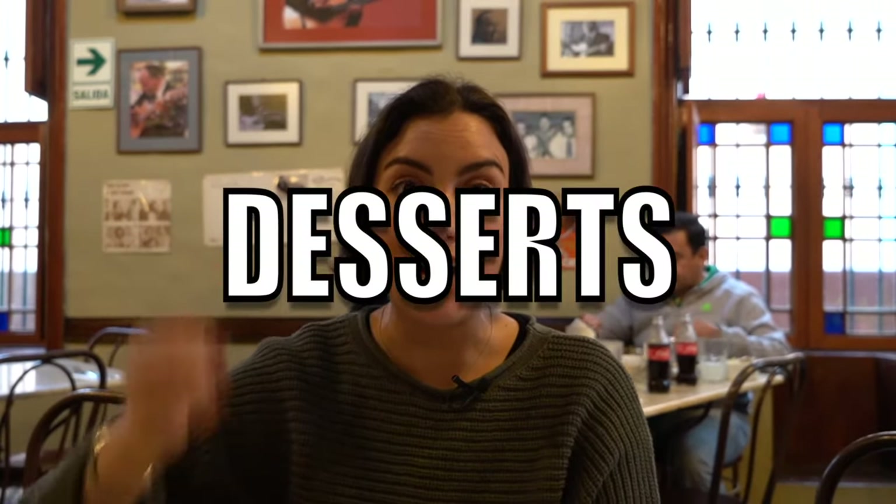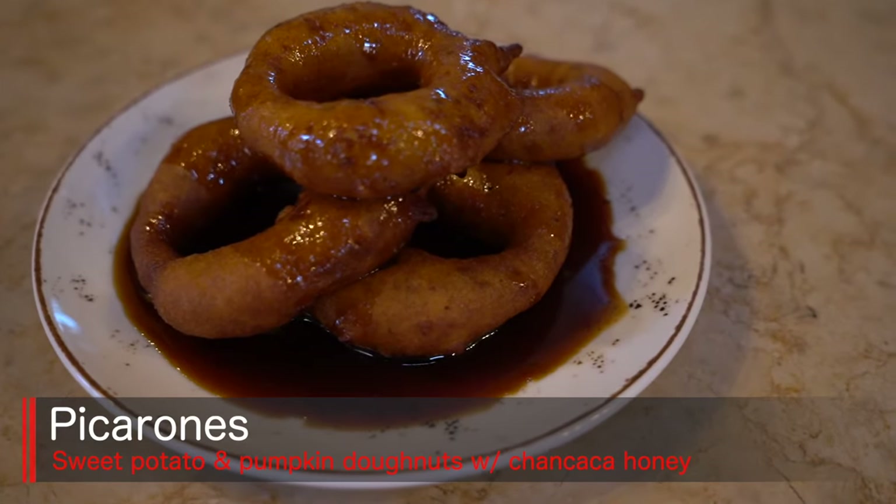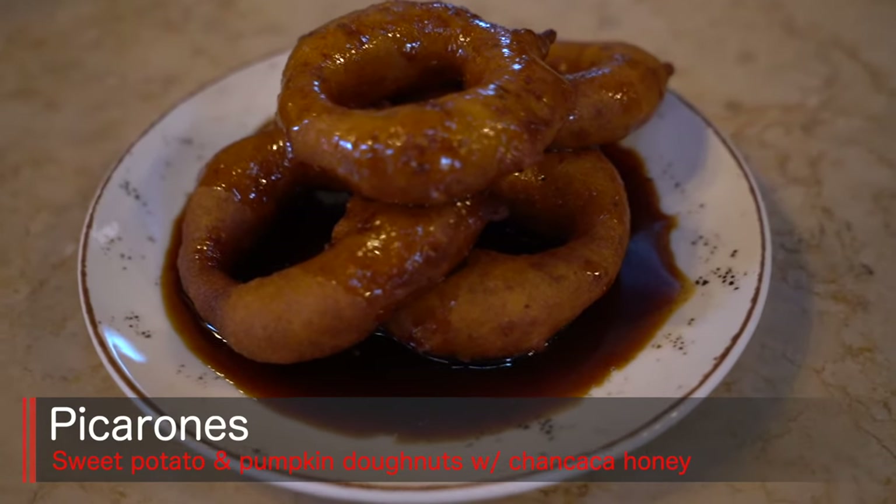Let's try the picarones. Picarones is like a donut made with sweet potato and pumpkin, and then it's fried. It's served with a chancaca honey, which is made of unrefined cane sugar and mixed with a bit of orange peel, cinnamon, and cloves — a really delicious, honey sticky syrup. It's sticky and soft and sweet and crunchy all in one bite.